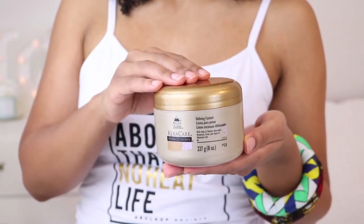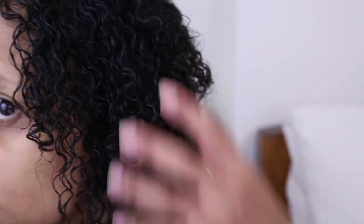The last product I apply is the Defining Custard — basically a jelly or gel — and this provides lots of curl definition. This defining custard is the reason my curls have been popping like crazy lately. It contains amla, argan, and abyssinian oils which add a natural shine and help minimize product flaking. I have absolutely no frizz with this — by the end of the video once my hair is completely dry there is no frizz at all. If you're looking for great definition, I highly recommend the Defining Custard from Cara Care.